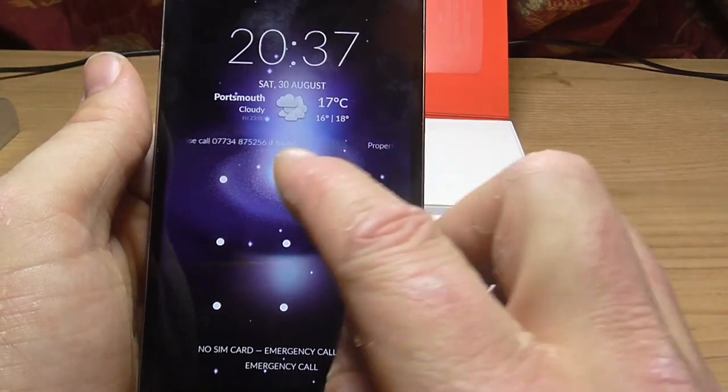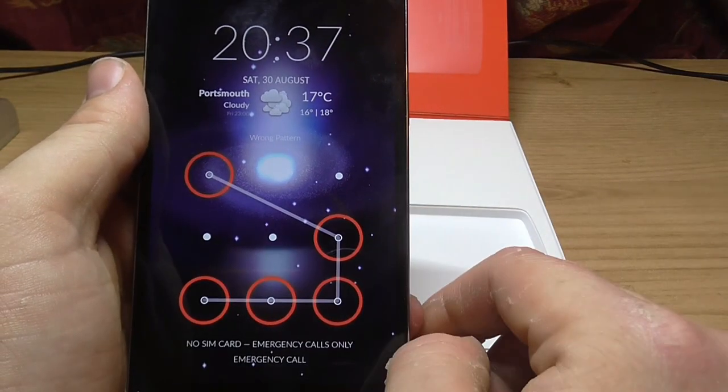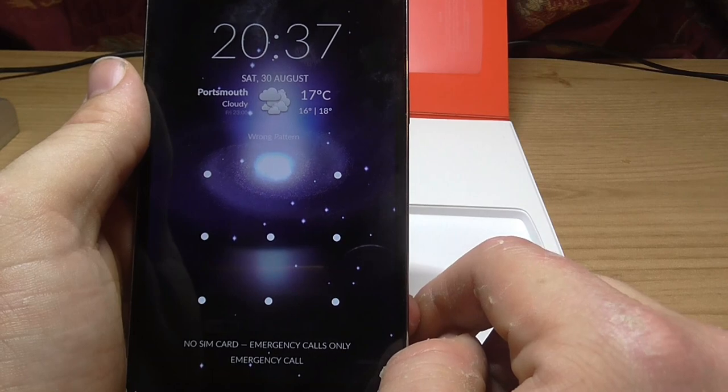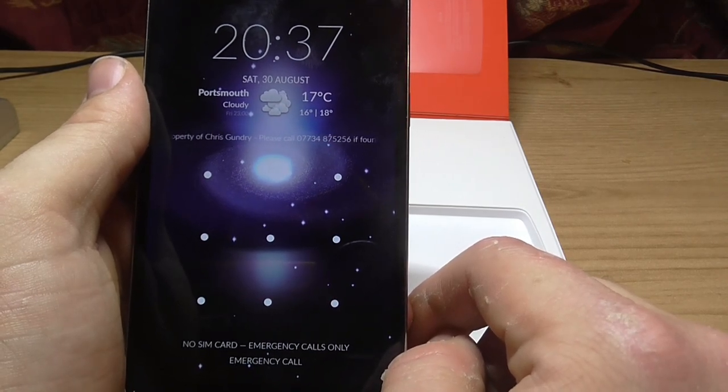The awkward thing is, this has got a pattern lock on it, which I'm going to have to phone up the guy to get. Otherwise I can't use it.